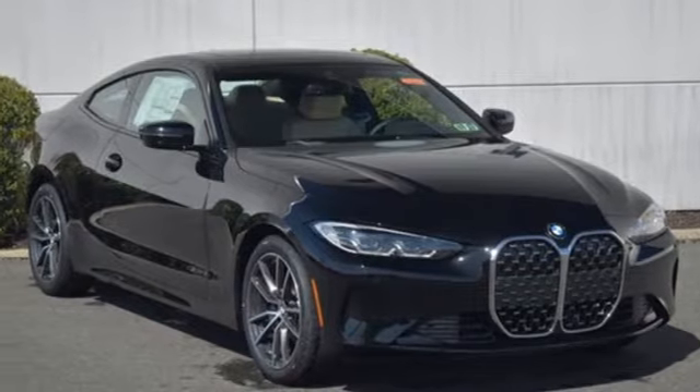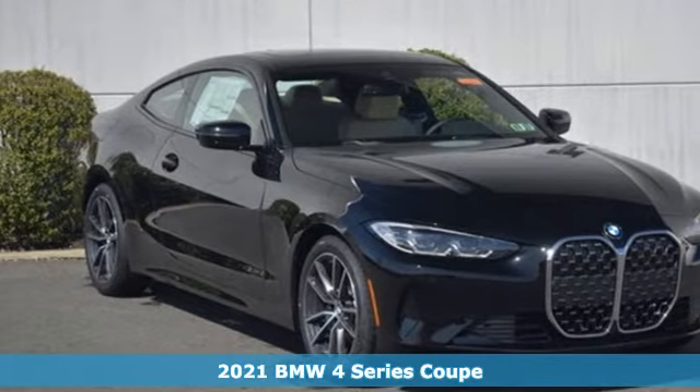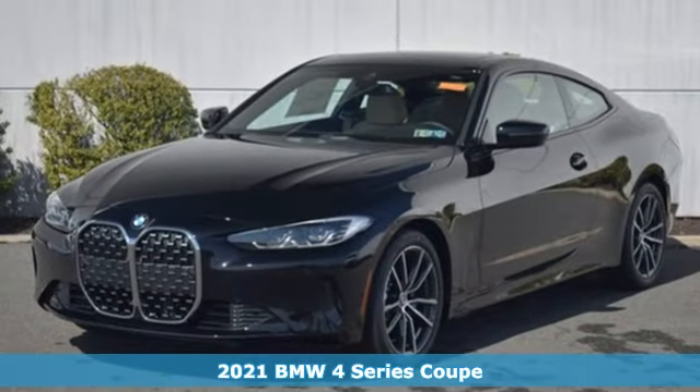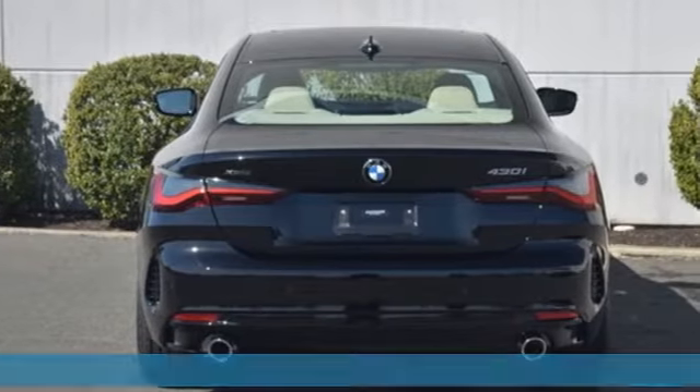It's a new 2021 BMW 4 Series. Be nimble, be noticed, be unforgettable. Plus, it offers an exciting list of features.